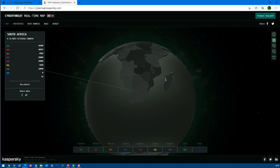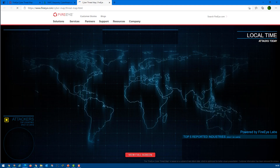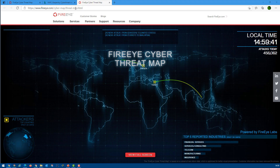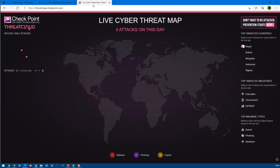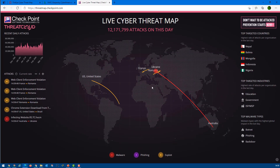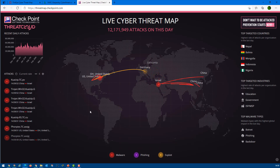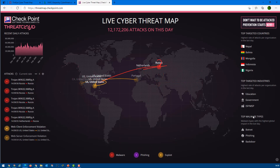After exploring Cyber Map yourself, the third tool I would suggest is CheckPoint. CheckPoint is another security company. You can open this one and it gives more detail about attack types, IP addresses, timestamps, and additional statistics.